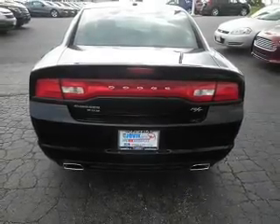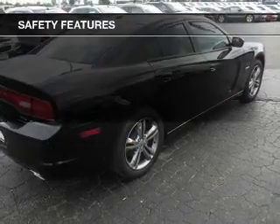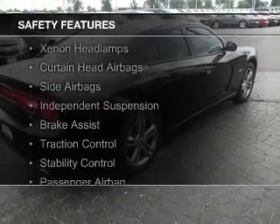Steering wheel controls, aluminum rims, dual temperature control, and automatic climate control. Safety was made a priority with these features.